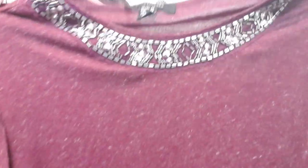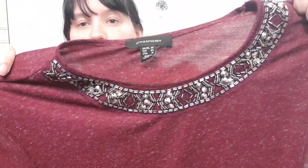This is a size 20 top from Primark — a lovely dark wine color with a pretty sequined neckline. I've actually got the same one in grey, just so you know!